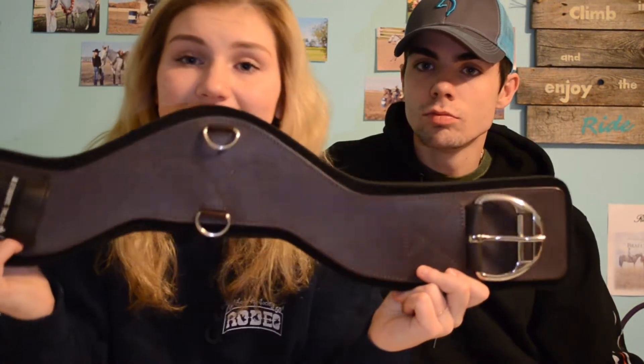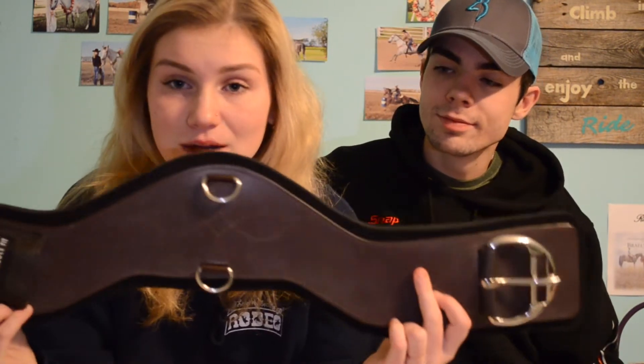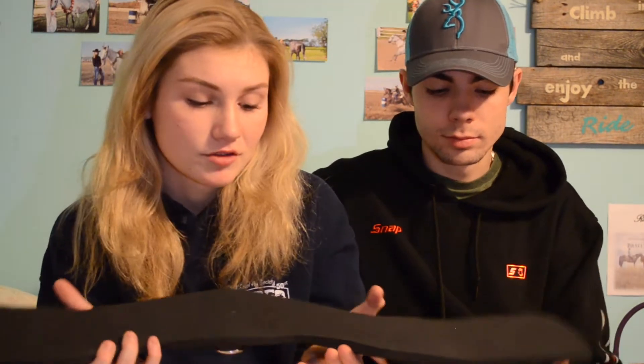Another thing I really needed was another Total Saddle Fit cinch. These are my only cinches that I pretty much ride in. I have two others, but since I bought another roping saddle this summer I needed another one because I kept switching them back and forth, which was a very long process. I 100% recommend these cinches — they are a lifesaver, they make the horse a lot more comfortable, I haven't had any issues with them, and they're super easy to clean.